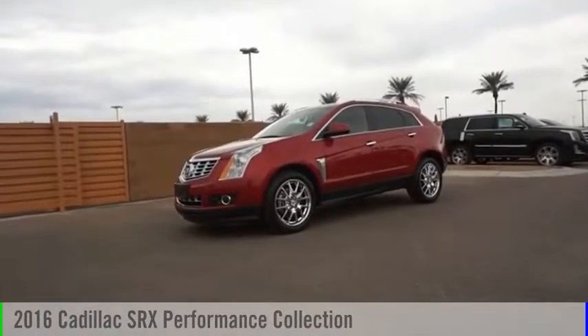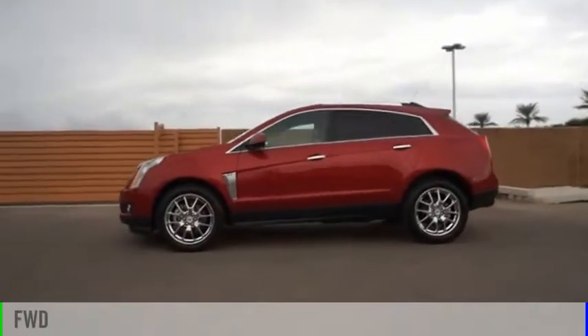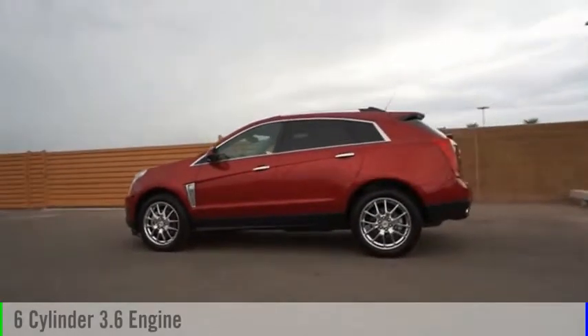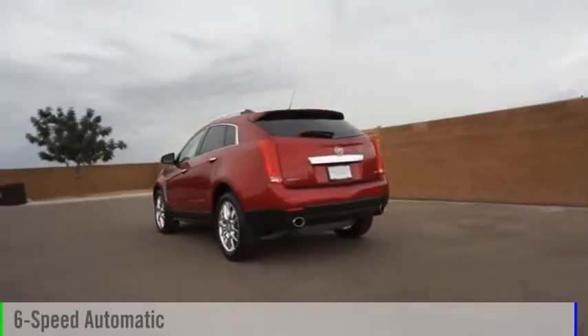Come test drive the 2016 SRX. This vehicle is powered by a front-wheel drive, six-cylinder, 3.6-liter engine, and comes with a six-speed automatic transmission.